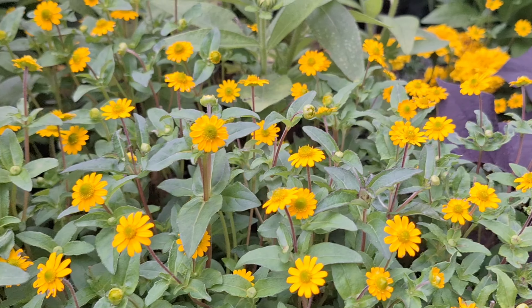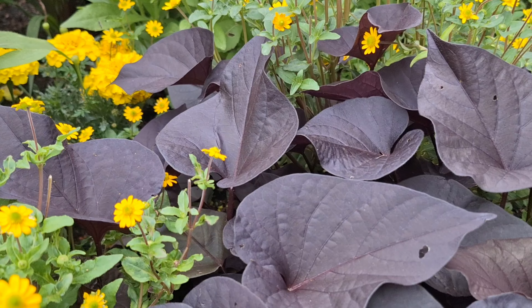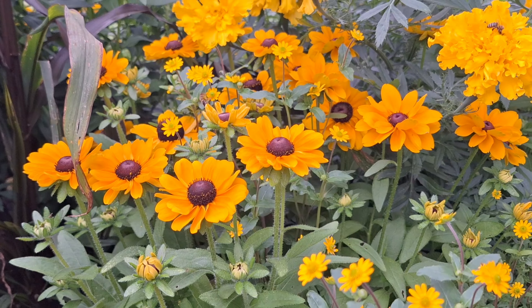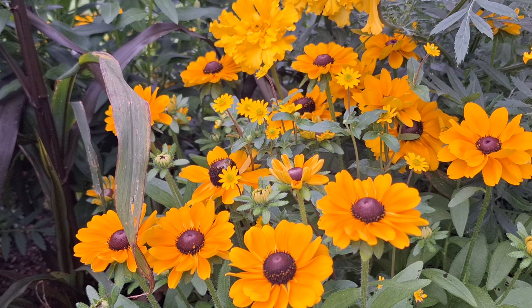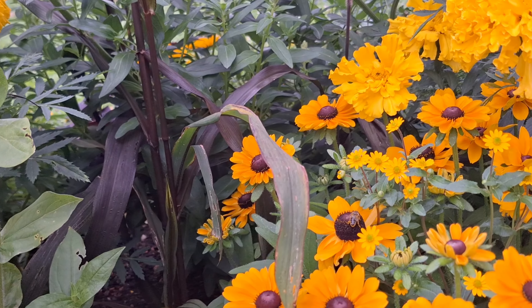May mga maliliit na bulaklak, tapos dahon ng kamote — ganyan ganyan yung design nila. Tapos dito makikita nyo meron din mga bubuyog, naglalaro. Kasi nga yung petals, ang gaganda — as in talaga nakakaamaze talaga.